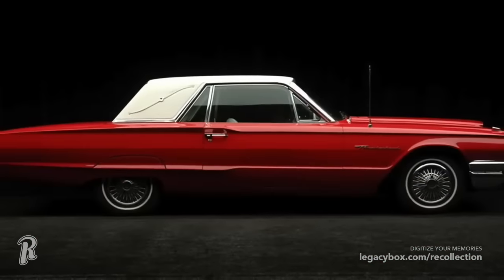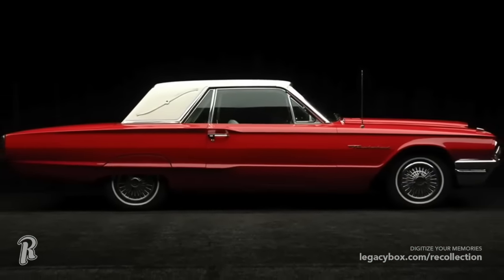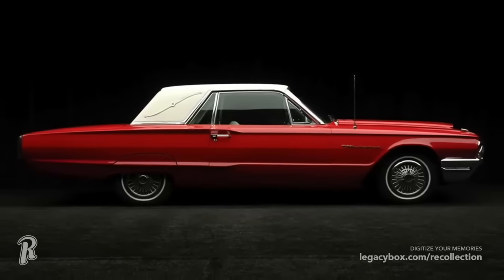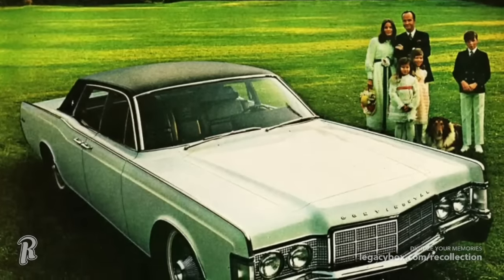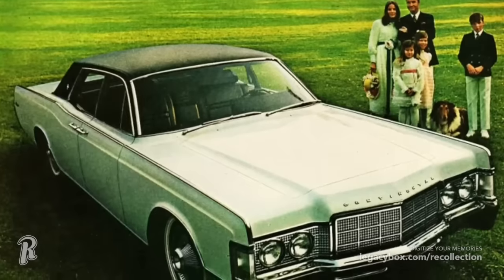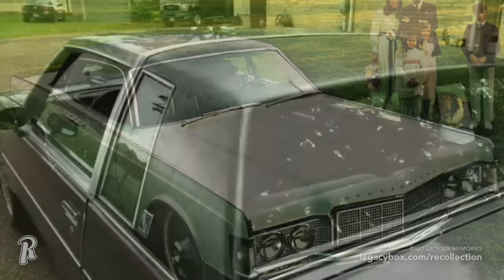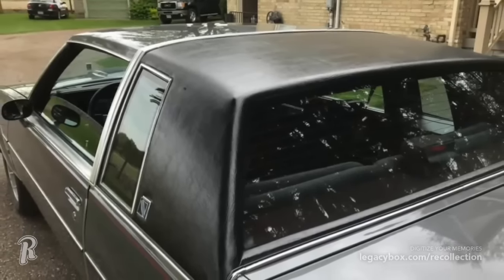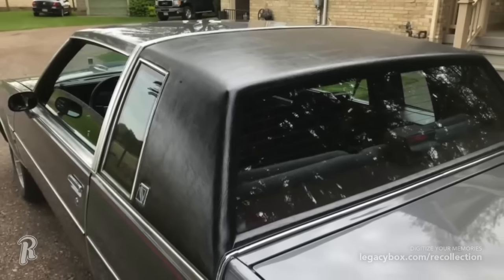At the time, Landau roofs were considered the pinnacle of American luxury. These sometimes-vinyl roofs were meant to look like a convertible, and they were named after a horse-drawn carriage that came from Landau, Germany. The only problem was that these roofs would deteriorate and eventually fall apart. Replacing the vinyl could be an expensive proposition, and not something that many people wanted to deal with. This style of roof fell out of style by the 1990s, although occasionally you still might find a Landau roof on a new Cadillac.